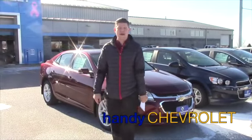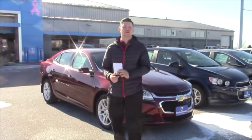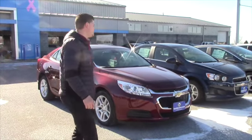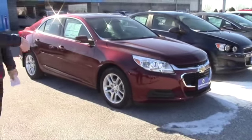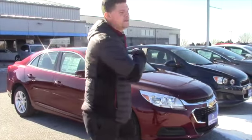Good morning, Nicole. This is Matt from Handy Chevrolet. I just got an inquiry this morning saying that you were interested in a 2016 Chevy Malibu Limited. This is it, and they have great rebates right now since the new style Malibu is out, so these things lease phenomenally.